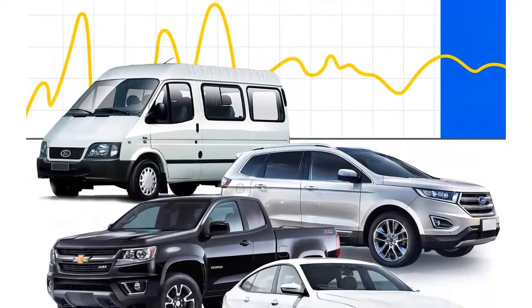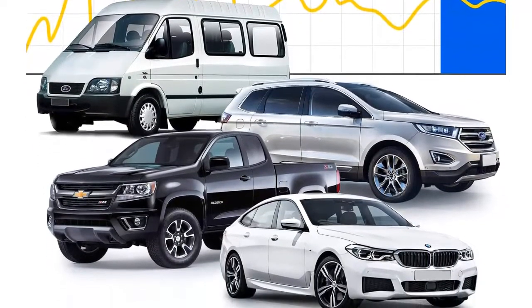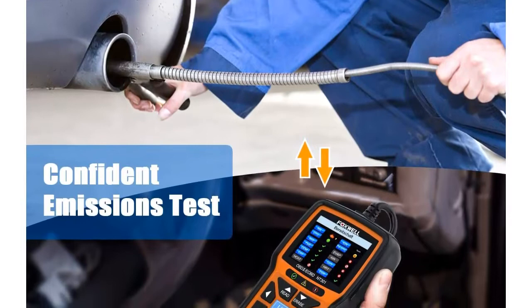Smog check helper: the I/M readiness hotkeys make it easy to use the car computer reader right out of the package. Red, yellow, and green LEDs along with a built-in speaker indicate readiness status for a confident emissions test.